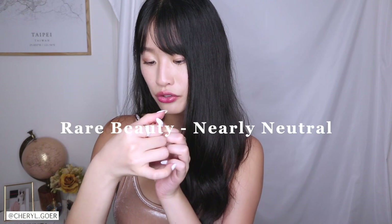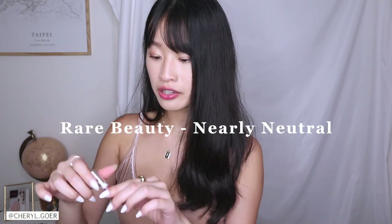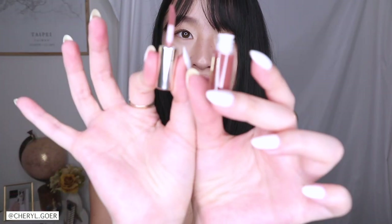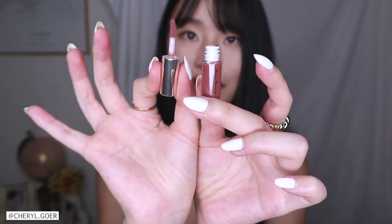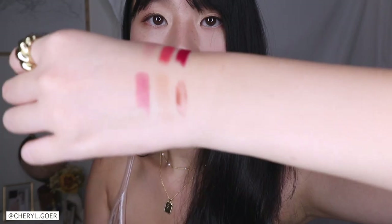I might just wear this one out to dinner tonight. Last but not least, we have Selena Gomez's Rare Beauty — this is in the color 'Nearly Neutral.' I've never tried Rare Beauty before, I'm excited! This is super tiny and just so cute. This is a lip gloss, I think.